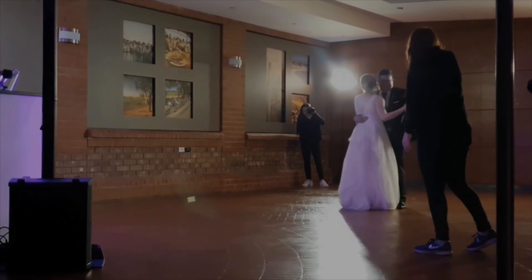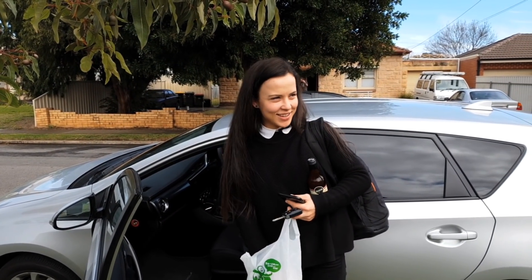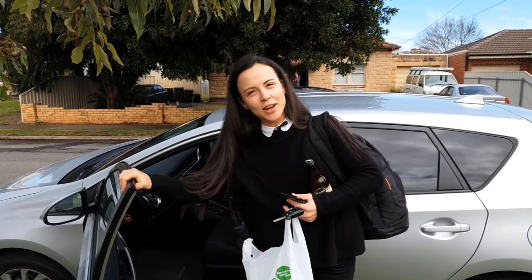But before we meet the groom, Catherine lets us in on a little secret: kombucha and sushi — the most portable of wedding snacks.